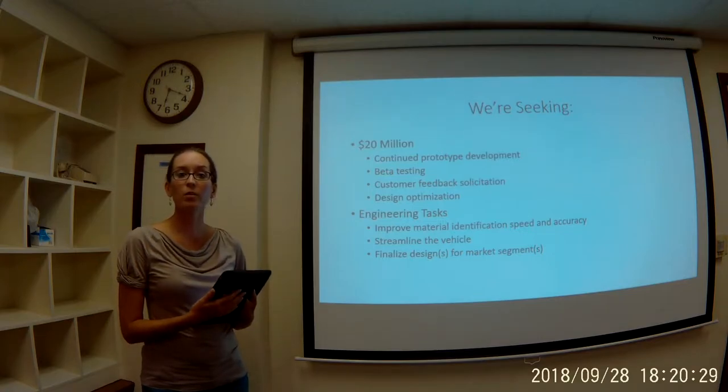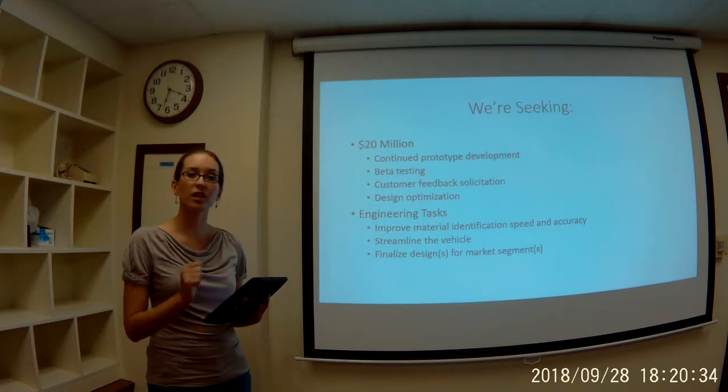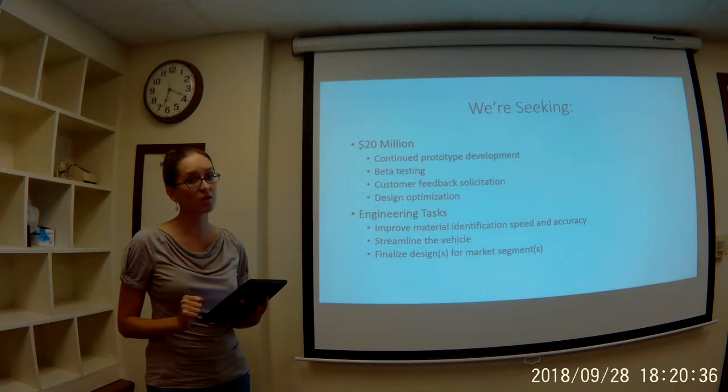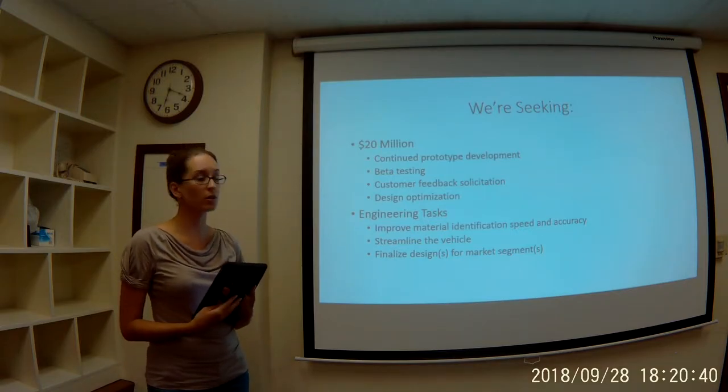We are seeking $20 million, and with that money we will continue prototype development, conduct beta testing, have significant interfacing with potential customers, and optimize our design as a result of that customer interaction.